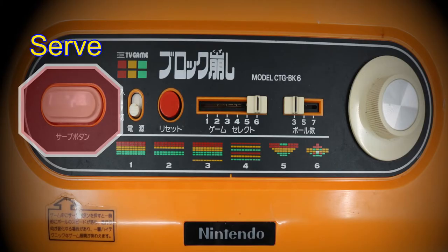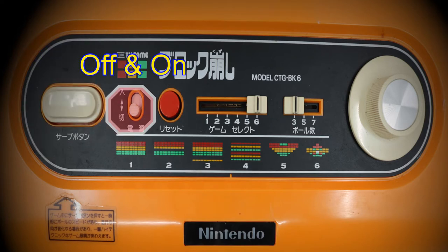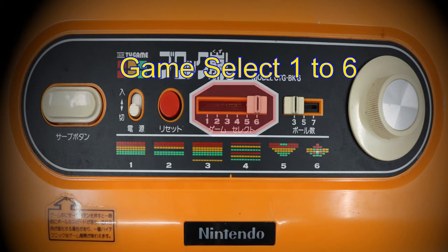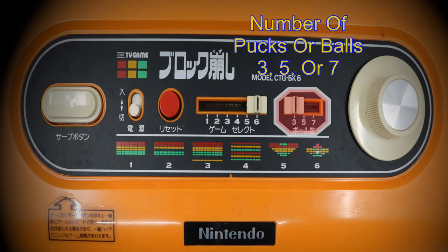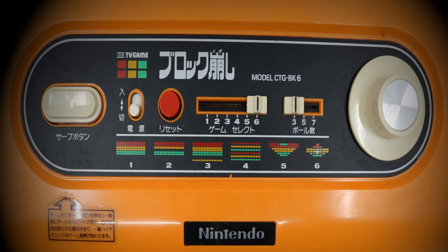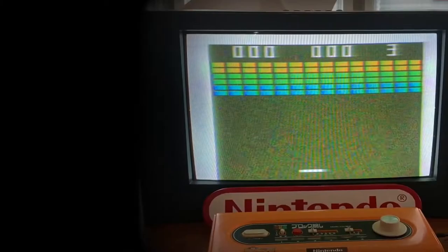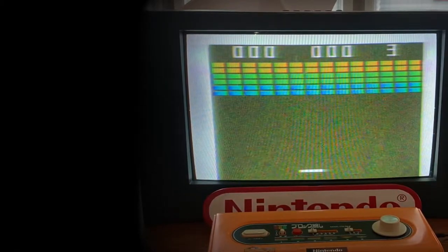Seen here is the control panel. The large oval button is the service button, which allows one ball to be launched upon depression. The small round white button to its right is the power button. The large red button is the reset control. The largest slide control toggle is for choosing game variations one to six. The next smaller slider offers the choice of three, five, or seven balls each life, making the game easier or harder. The large round wheeled-style dial directs the on-screen bat left or right, and feels sharp in operation allowing for precise control of the bat or paddle in play.